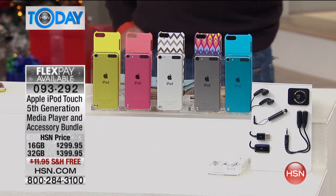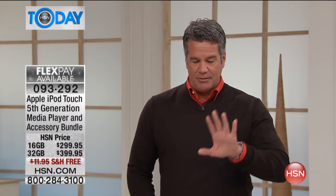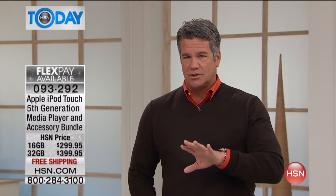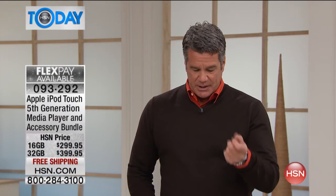Here's what I'll tell you, and we're going to put our counters up fairly quickly on this. I have just about 200 left. I have a little bit more in the 16 gig than I have in the 32 gig. The 16 gig is $299.95, and the 32 gig is $399.95.